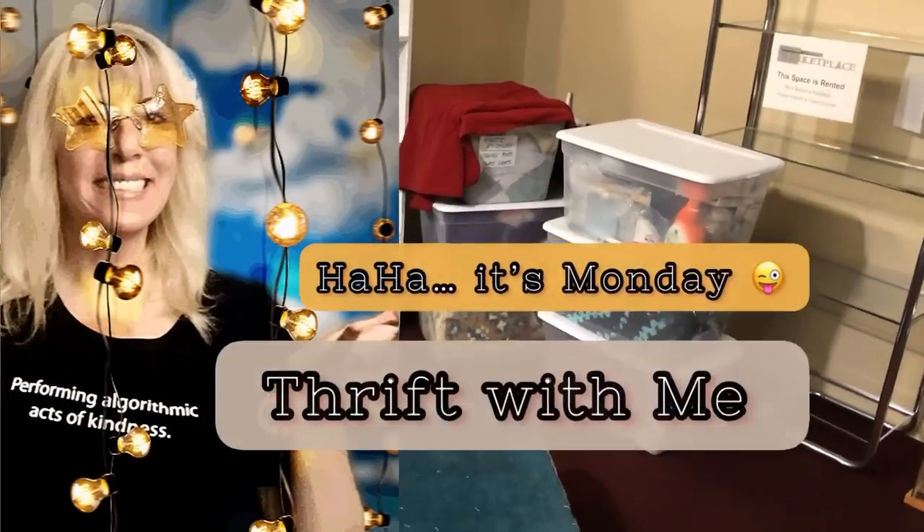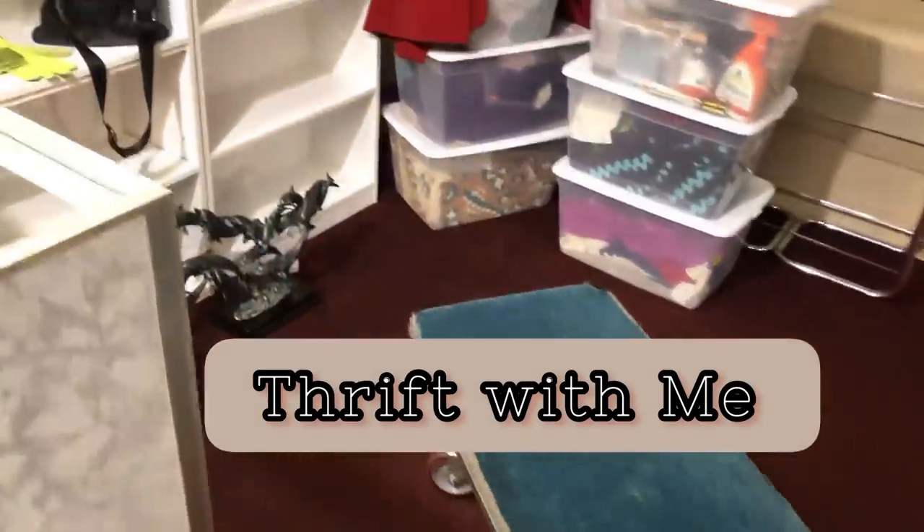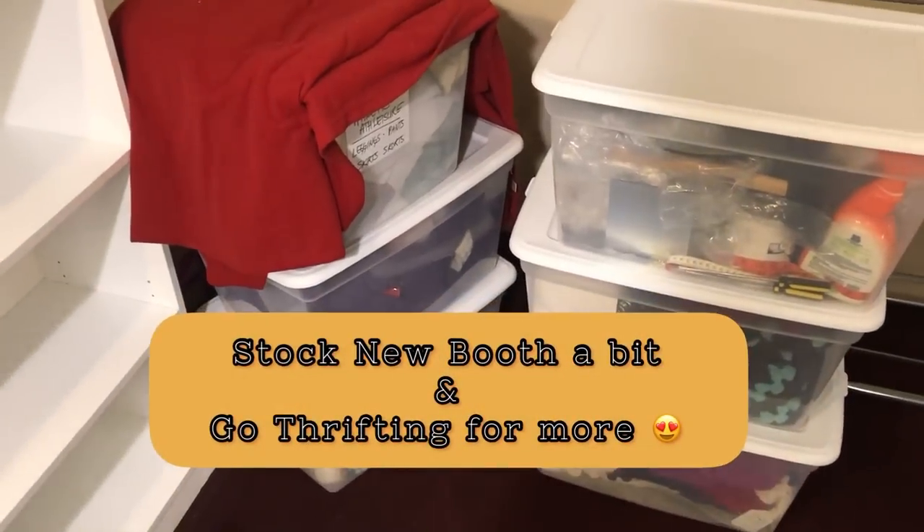Hi you guys, it is Tuesday. So finally bringing some stuff in. I just emptied the cart, and so far I've brought in four bins and I'll bring some more in tomorrow.